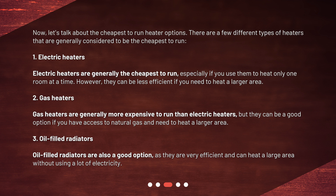Gas heaters are generally more expensive to run than electric heaters, but they can be a good option if you have access to natural gas and need to heat a larger area. Oil-filled radiators are also a good option, as they are very efficient and can heat a large area without using a lot of electricity.